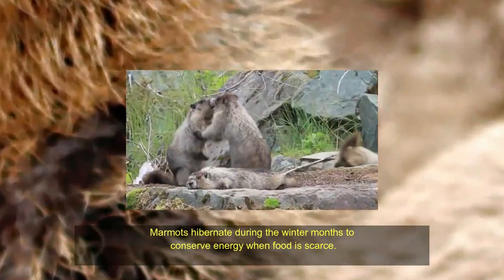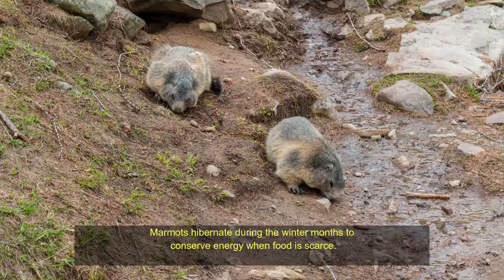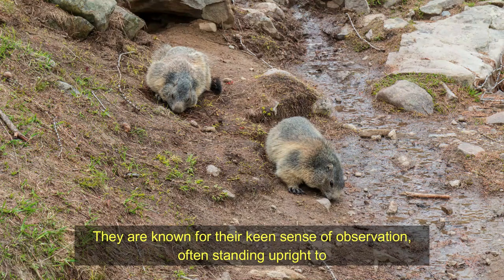Adaptations. Marmots hibernate during the winter months to conserve energy when food is scarce. They are also known for their keen sense of observation, often standing upright to scan for predators.